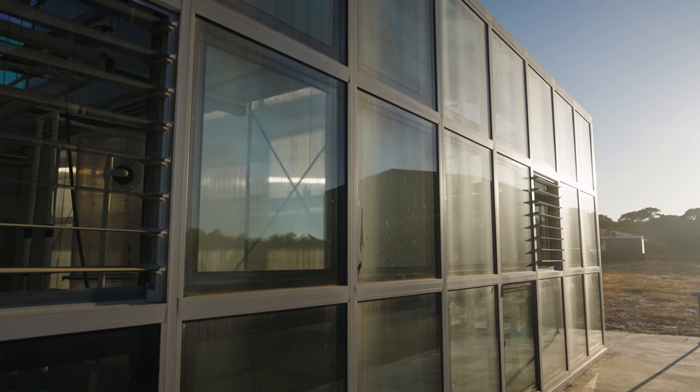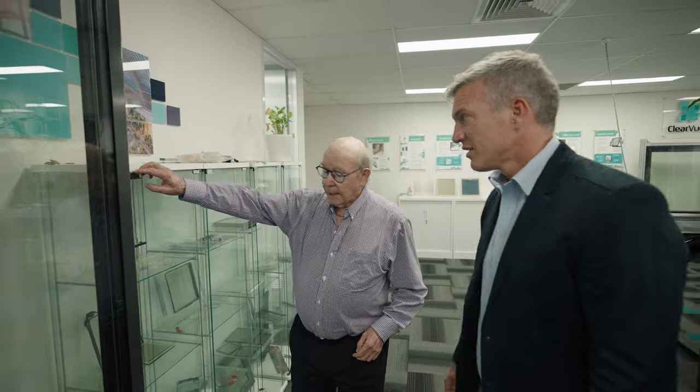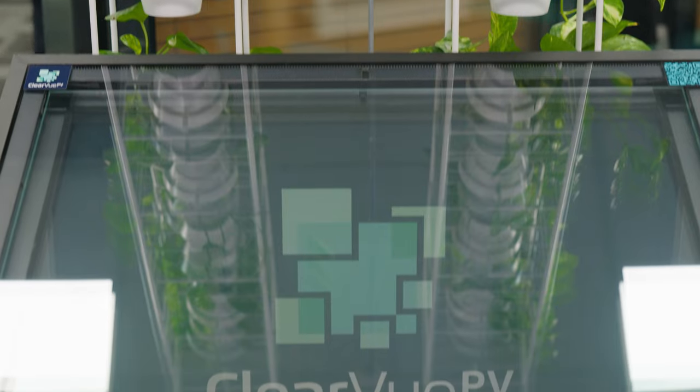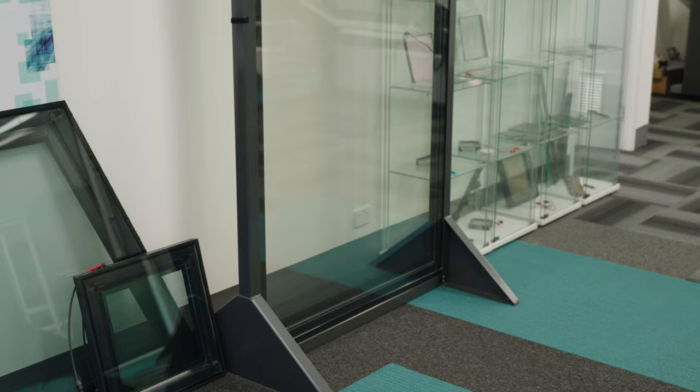Imagine if every window you see on a building like this was a solar panel — every piece of glass making electricity. Victor is the founder of this amazing new idea: Clearview Solar Technology. The idea came from how could I actually benefit or add value, particularly to the environment, to clean the environment up, make it healthier, and also produce energy on site.